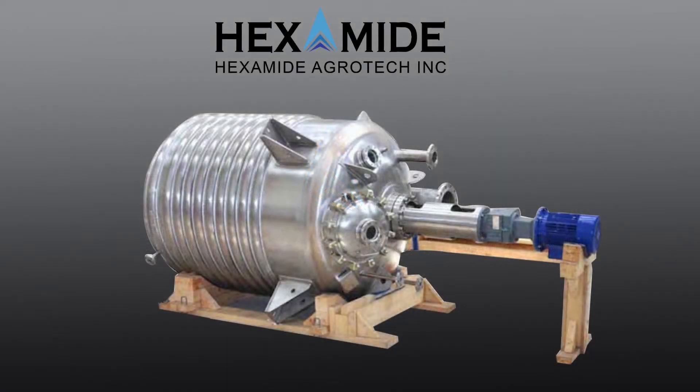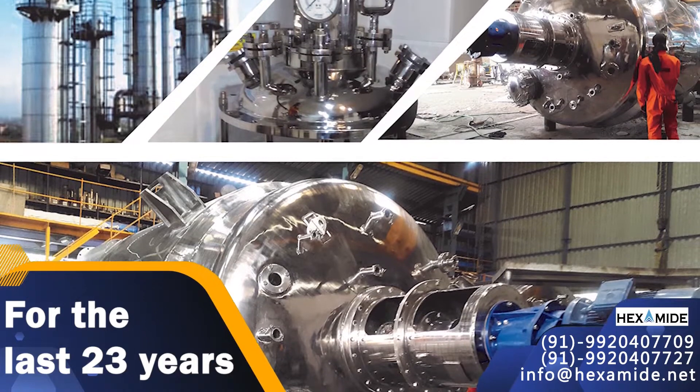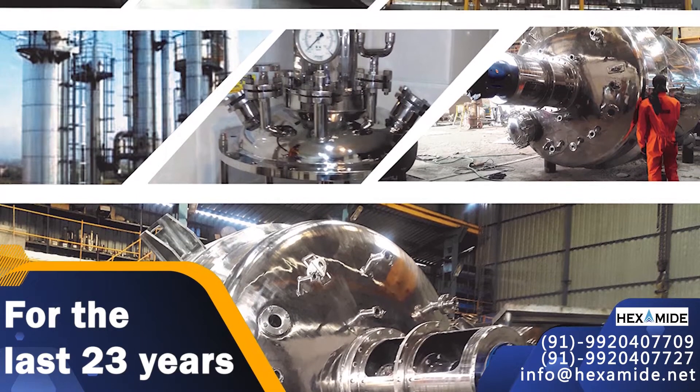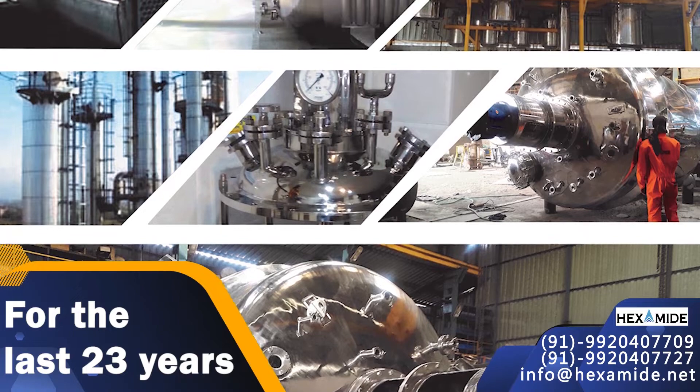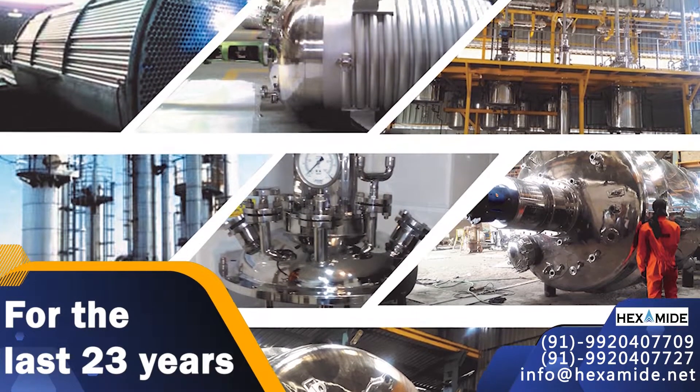Hexamide Agrotech Incorporation. For the last 23 years, Hexamide Agrotech Incorporation is one of the fastest growing manufacturers and exporters of chemical equipment, plants and machineries.